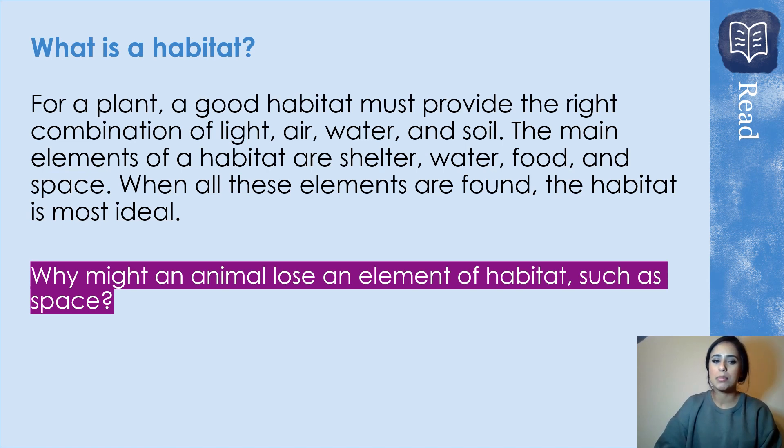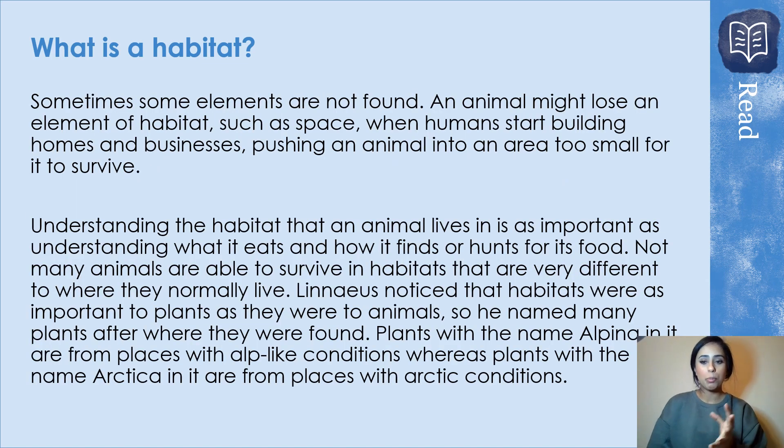Why might an animal lose an element of a habitat such as space? Pause the video before you move on to the next slide. Realistically, animals should have everything in that habitat — that's why they've made it their habitat. Why might something all of a sudden get destroyed? An animal might lose an element of a habitat such as space when humans start building homes and businesses, pushing an animal into an area too small for it to survive. We know about deforestation — chopping down trees destroys thousands of species' habitats. Understanding the habitat an animal lives in is as important as understanding what it eats and how it hunts for its food.